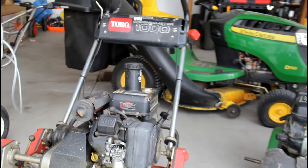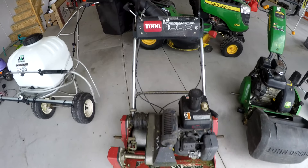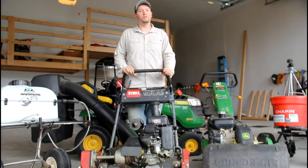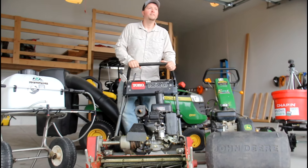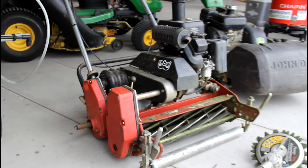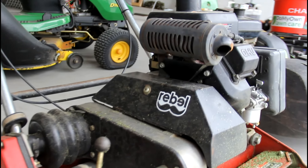Which is a Toro Greensmaster 1000. The 1000 stands for the amount of horsepower it has. Obviously, you get an extra 10 horsepower from the Lawn Rebel sticker on the side.